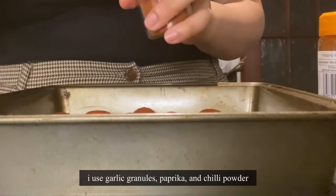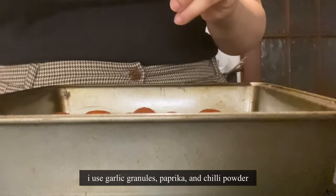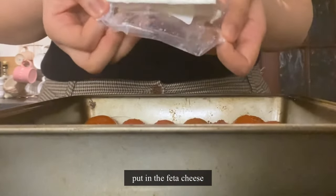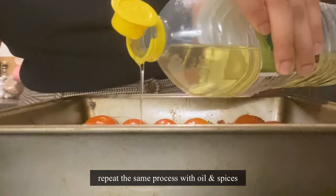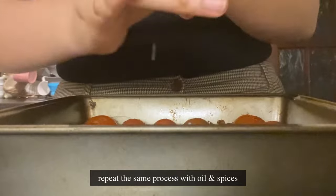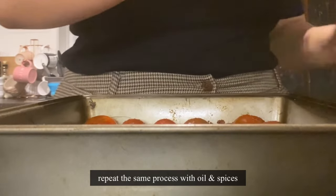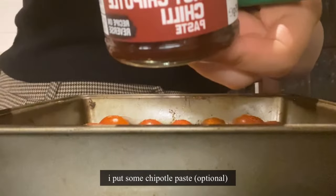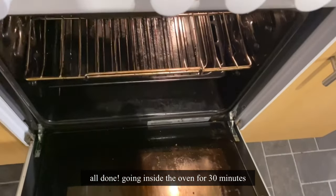Then add any spices that you like. Here I use garlic granules, paprika and chili powder. Mix all the ingredients well and put in the feta cheese. Repeat the same process with oil and spices, and spread the spices evenly on the cheese. I put some chipotle paste which is optional, and then it's all going inside the oven for 30 minutes.